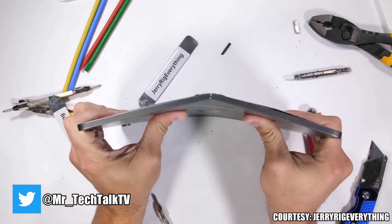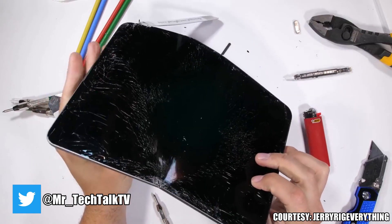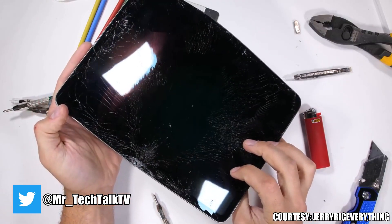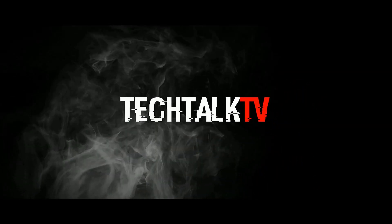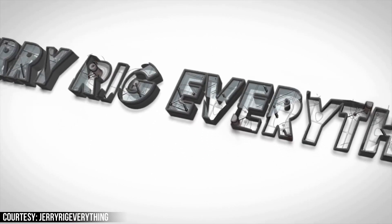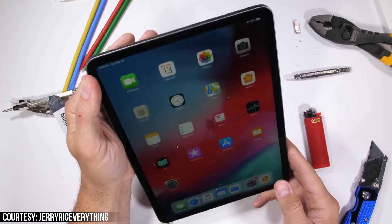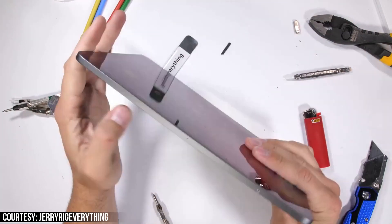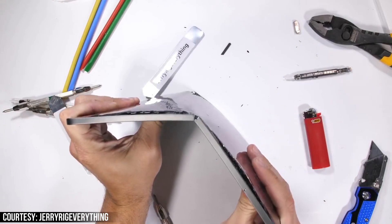Structural integrity is still important, and the iPad Pro just doesn't have any of that. What's up guys, Sal here. So Zach from JerryRigEverything, one of my favorite YouTube channels, did a durability test on the new iPad Pro and showed how easy it is to bend the tablet. He didn't put much pressure at all and the device snapped in half.